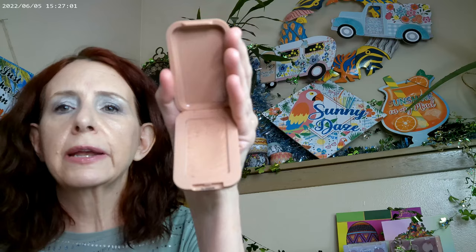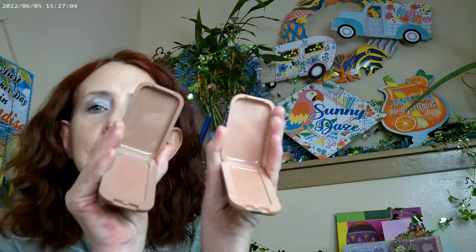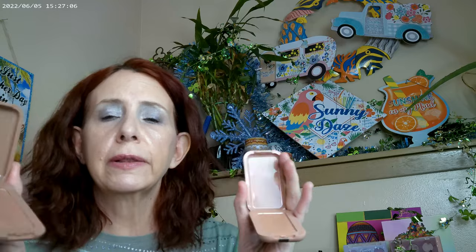Moving on to bronzer — probably my favorites this year are the NYX Buttermilk Bronzers. I have mine in All Buttered Up and Buttercup, which are the two lightest shades, and I've really been enjoying these. This one comes off a little bit more peach, this one has a little bit more red. I didn't think I could wear anything but the lightest shade, but this line proved me wrong, and I'm glad that it did.